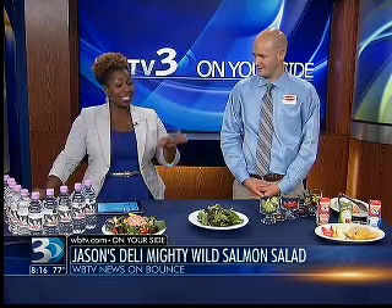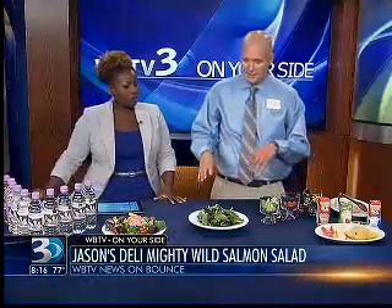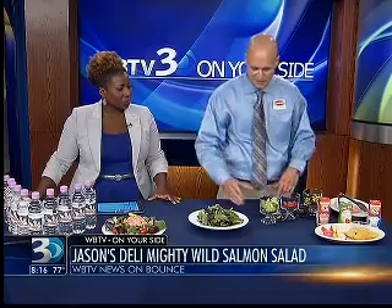First, let's talk about this salmon salad — the Mighty Wild Salmon Salad. Yes, ma'am, indeed. We have the Mighty Wild Salmon Salad fresh from Jason's Deli that we're going to be preparing tonight on the show. We're going to start with an antioxidant-rich, pesticide-free bed of organic field greens as the base of our salad.